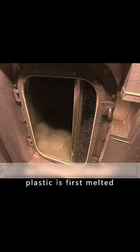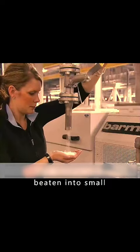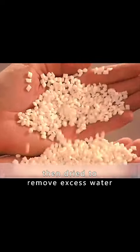The recycled waste plastic is first melted, then beaten into small, even granules, and dried to remove excess water.